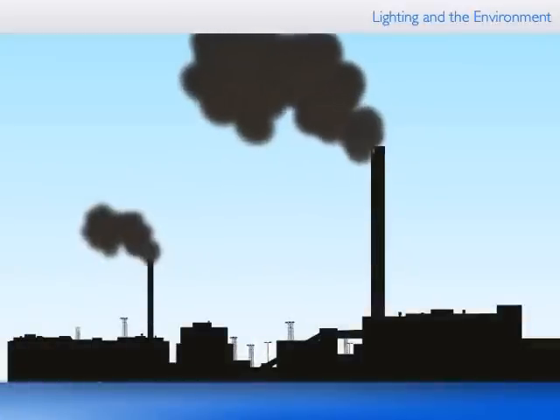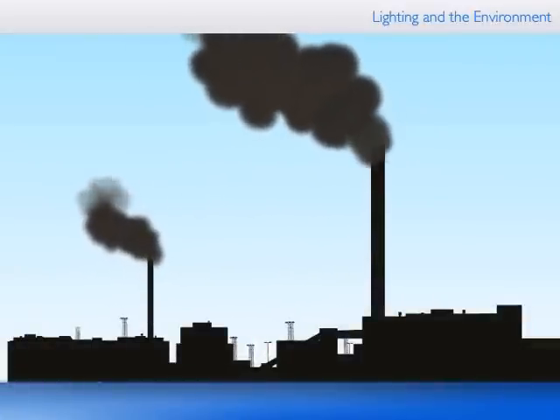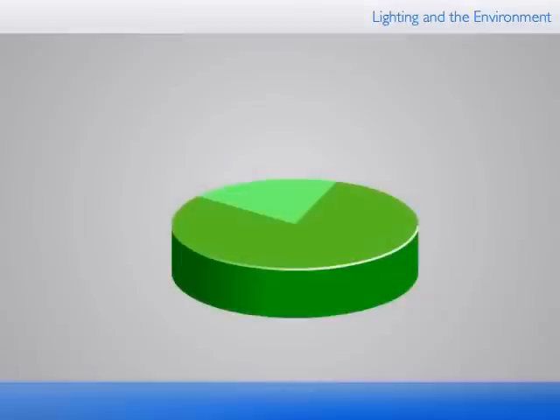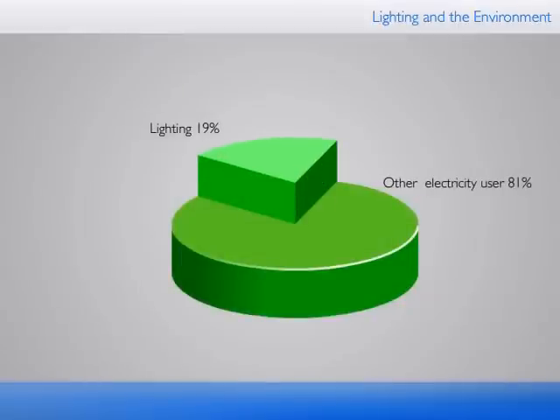Power stations that generate electricity from fossil fuels are major emitters of CO2, the most important greenhouse gas. Lighting accounts today for 19% of all electricity used worldwide and is therefore responsible for a substantial part of CO2 emissions.